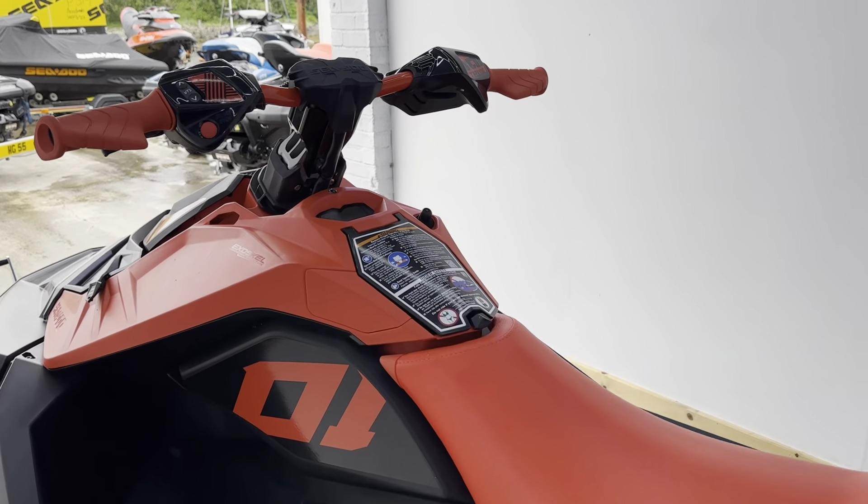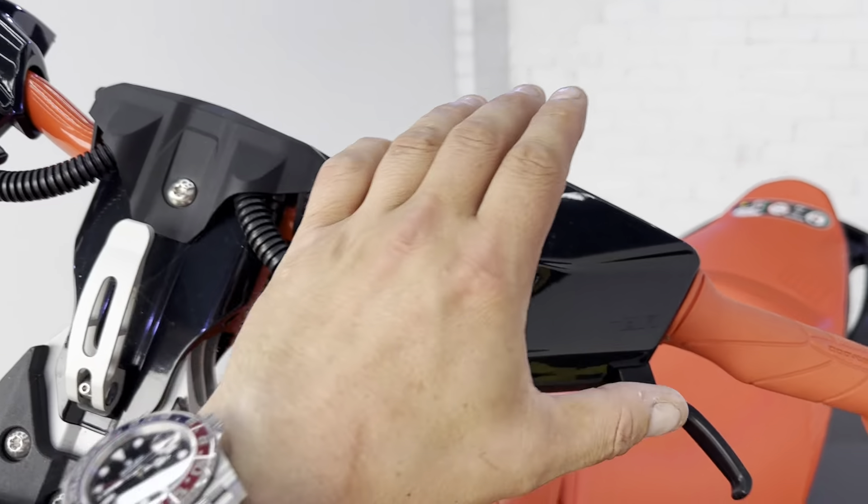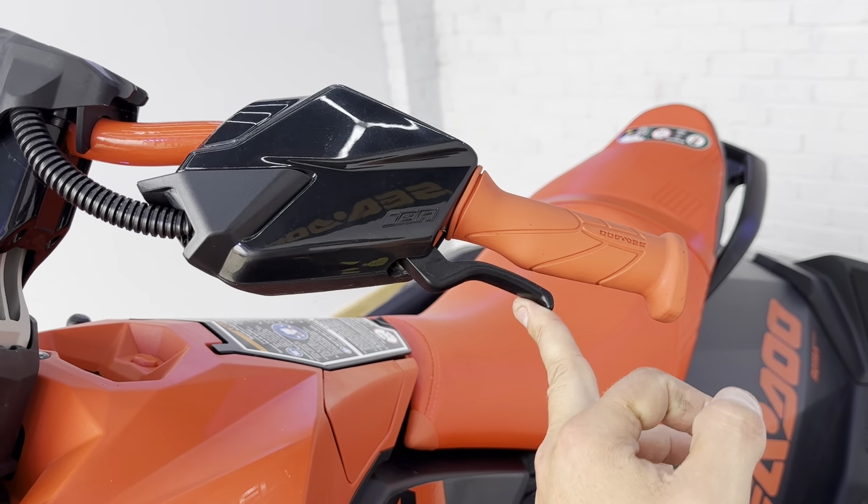As I mentioned, this is the 90 horsepower and it does have the IBR system on board. You have your accelerator on the right and your IBR lever on the left there.